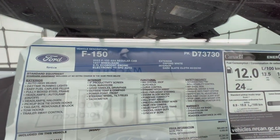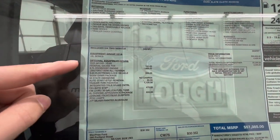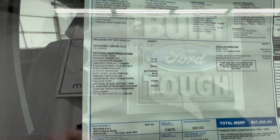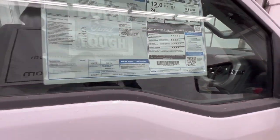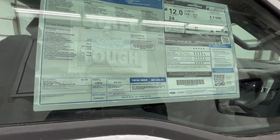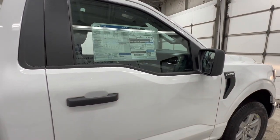On the window sticker, we have the regular cab model finished in Oxford White. The options on this one include the 2.7-liter EcoBoost engine, a locking diff, the chrome appearance package, and a trailer tow package. That brings the price to $57,385 Canadian dollars. That's a little higher than you would see in the States, but that's what we pay up here in Canada.